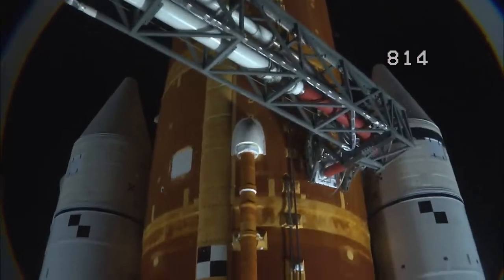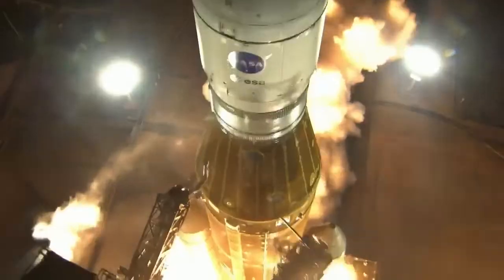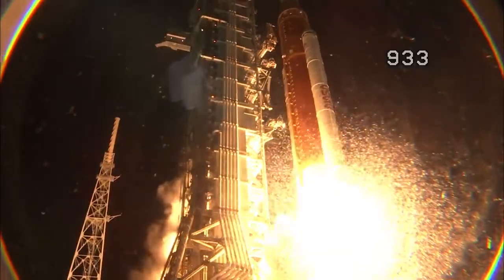Three, two, one — boosters in ignition. And liftoff of Artemis 1.